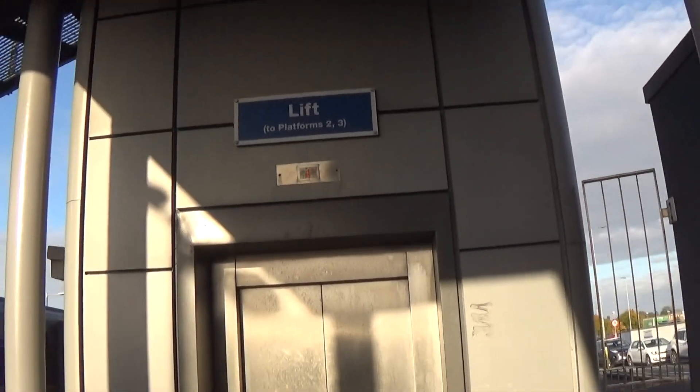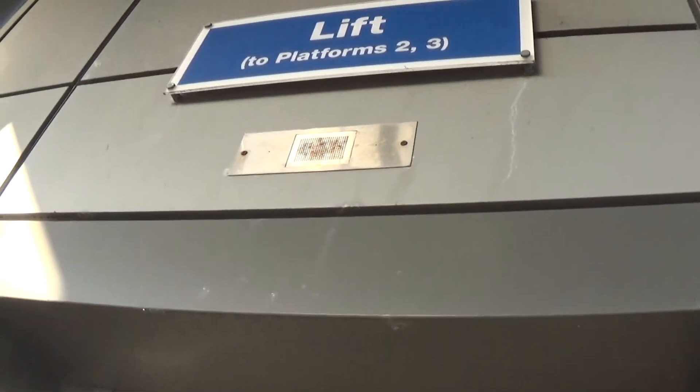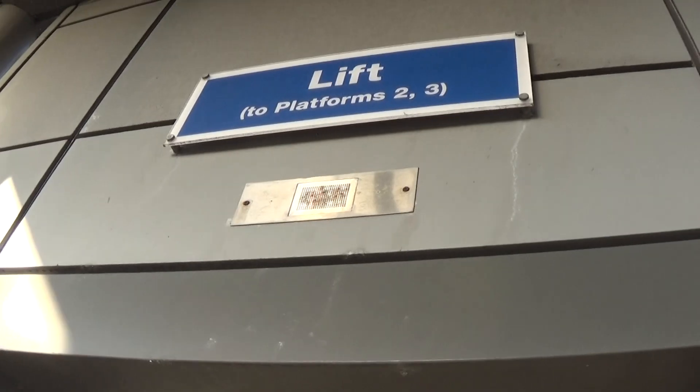This is the elevator at the Portadown train station. These are called EcoDisc and this is a retake. So Lift 2 is coming down now. I'm just going to pick this penny up. Here it is at zero.